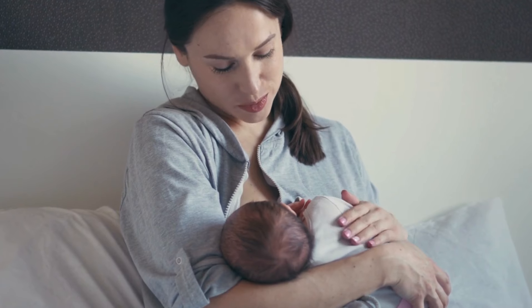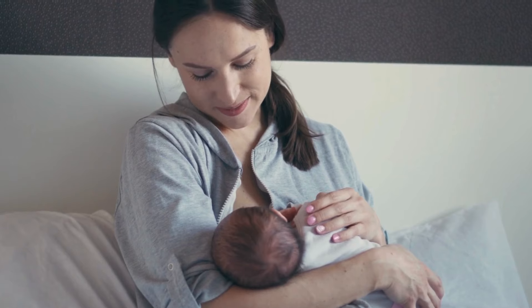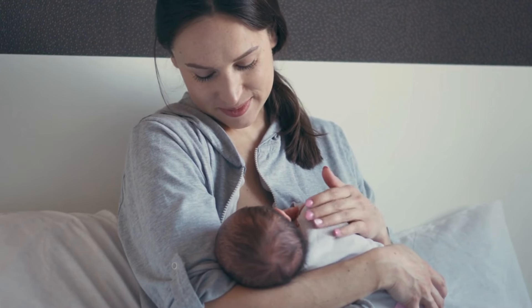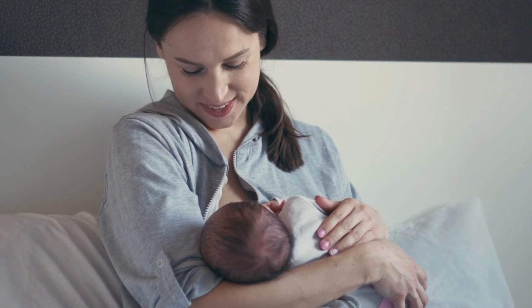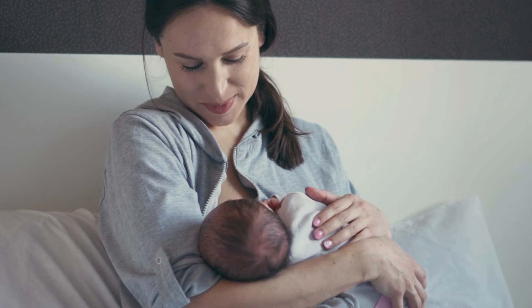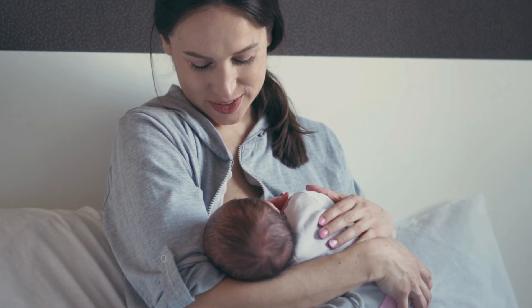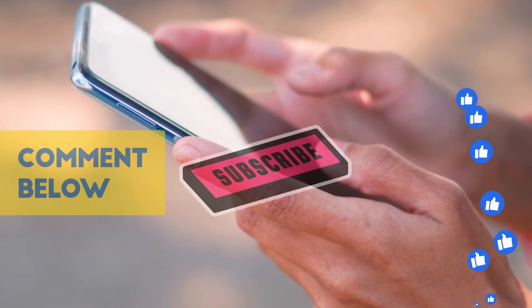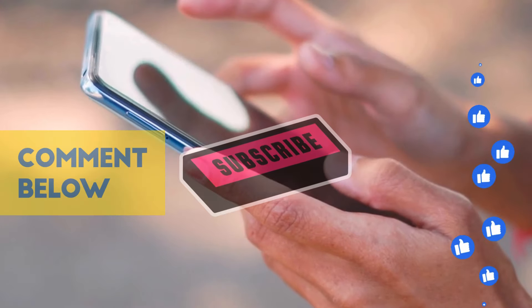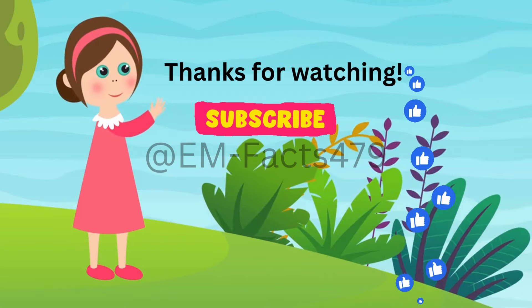And there you have it — practical tips to increase breast milk supply quickly. Remember, every mother's journey is unique, so be patient with yourself. If you have concerns about your milk supply, consult with a lactation consultant or your healthcare provider for personalized advice. If you found this information helpful, don't forget to like, share, and subscribe for more evidence-based facts on EM Facts. Until next time, take care. Good night.